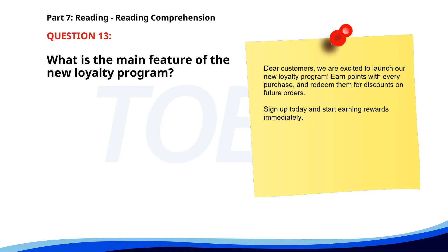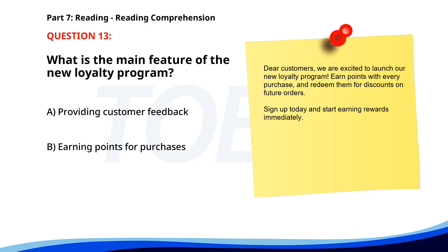Number 13. Dear customers, we are excited to launch our new loyalty program. Earn points with every purchase and redeem them for discounts on future orders. Sign up today and start earning rewards immediately. What is the main feature of the new loyalty program? A. Providing customer feedback. B. Earning points for purchases. C. Joining a raffle. The correct answer is B. Earning points for purchases.